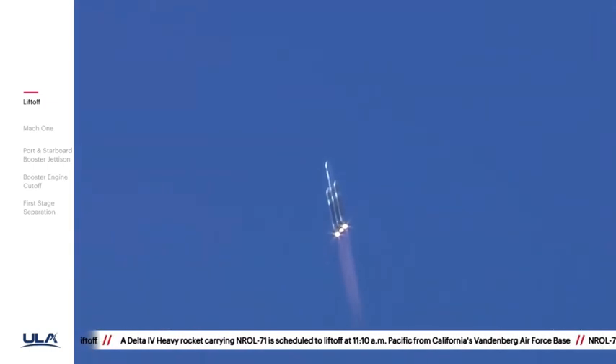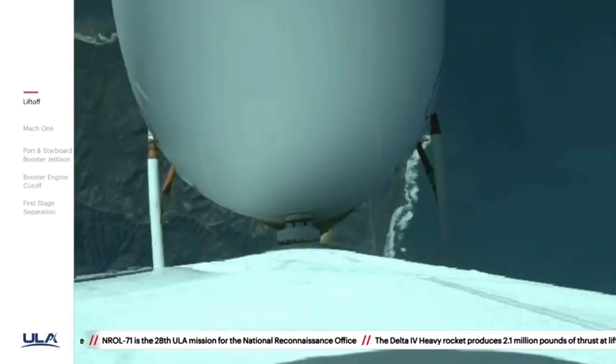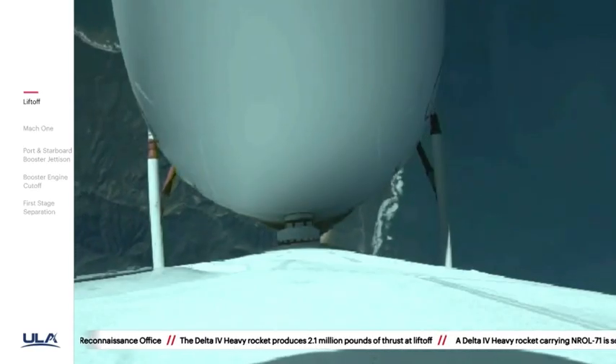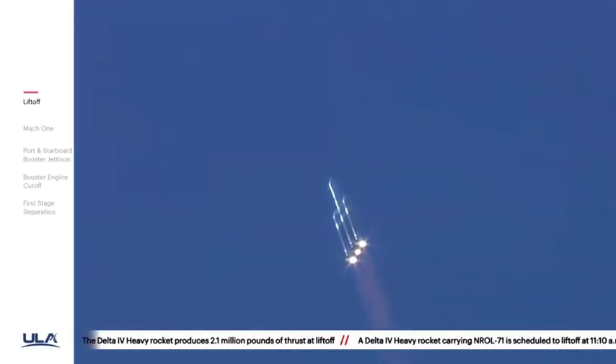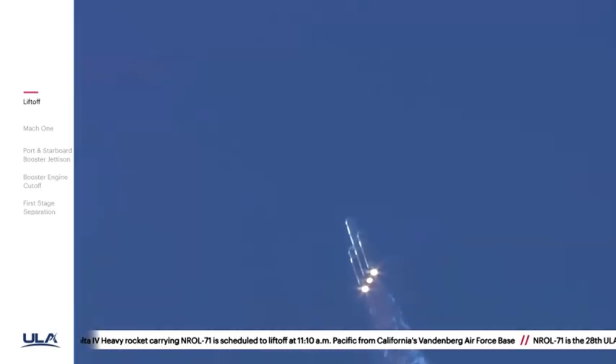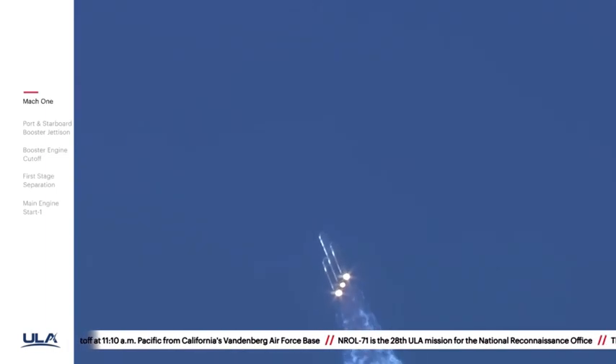Now coming up on one minute into flight. Now passing one minute, 10 seconds. All three RS-68A engines continue to look good. Vehicle is now passing max Q — maximum dynamic pressure. Vehicle has now passed Mach 1; Delta IV is now supersonic.